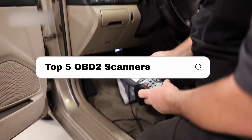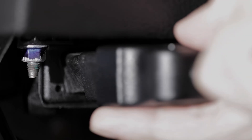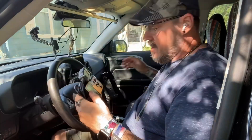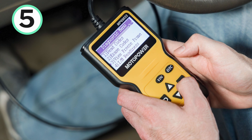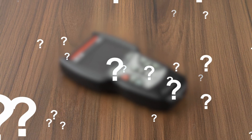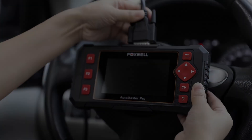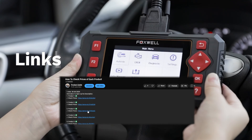In this video, I'll break down the top 5 OBD2 scanners and which OBD2 scanner I found to be the best. I'll go in descending order starting with the 5th ranked pick, and at the end of the video you'll find out which one, in my opinion, is the best OBD2 scanner ranked at number 1. If you're wanting to check prices of each of the products, check out the links in the description as I've linked to each of the products mentioned.